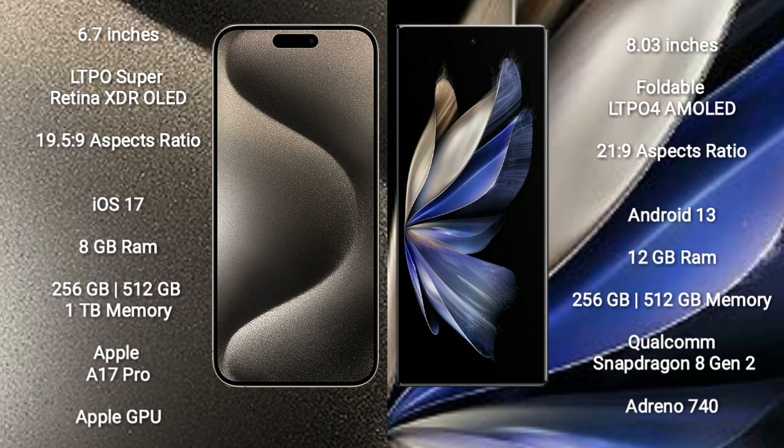iPhone 15 Pro Max comes with 8GB RAM and 256GB, 512GB, or 1TB internal storage. It features the Apple A17 Pro Processor and Apple Graphics GPU.